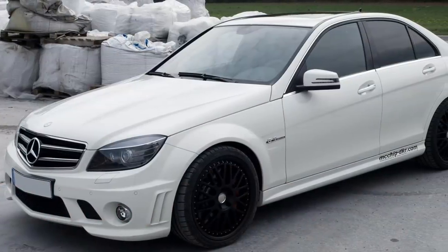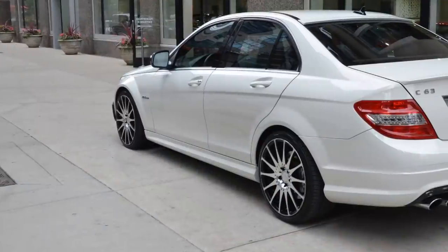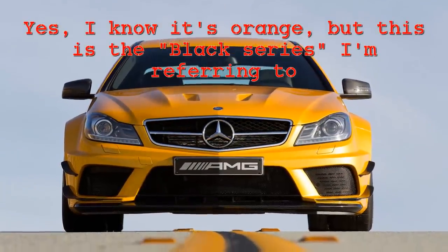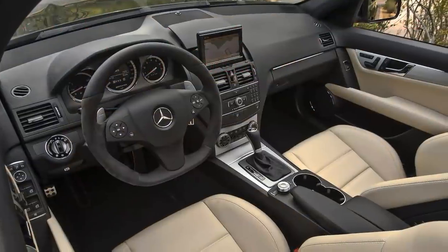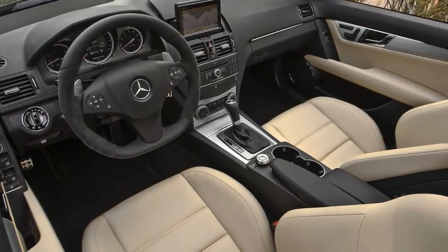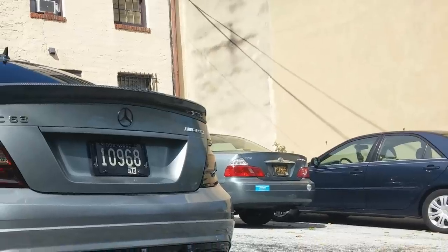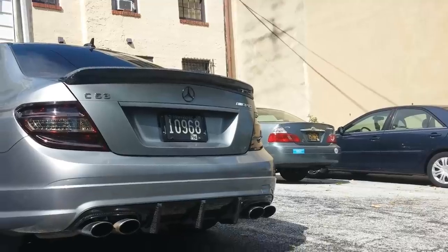Ninth on the list is the first generation Mercedes C63 AMG, made from 2008 to 2015. There were a few different versions of this vehicle in its lifetime, such as the Black Edition and the Performance Plus package available after 2009. I'm going to focus on just the basic C63 AMG without any bells and whistles. Not too many people will need much added to that 6.2 liter V8, which produces 451 horsepower and 443 lb-ft of torque. It's a fast car by almost any standard, and they make a fantastic noise as well.